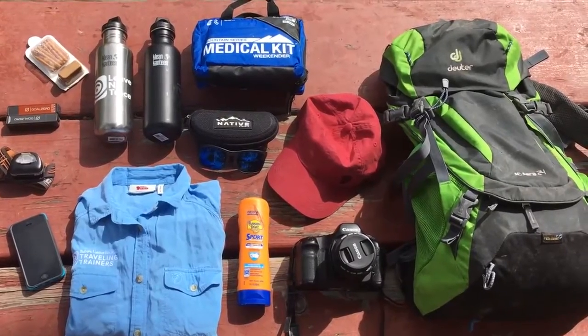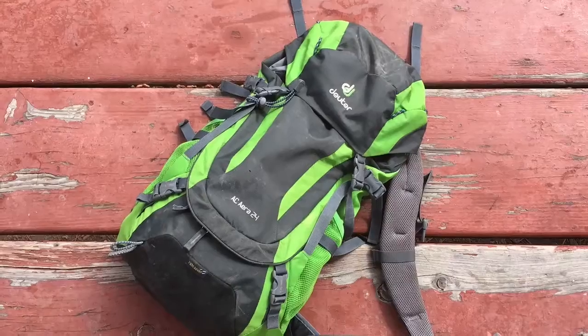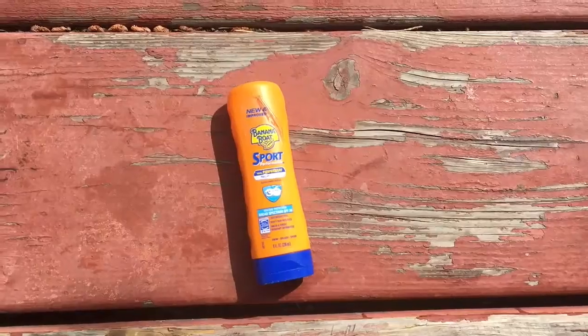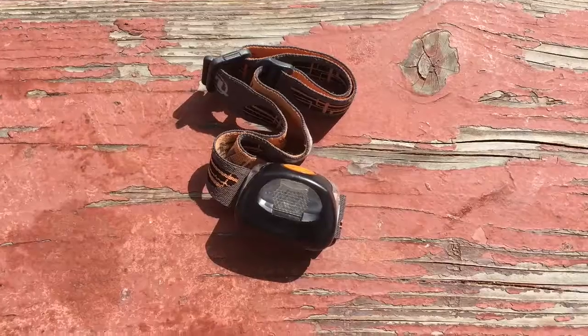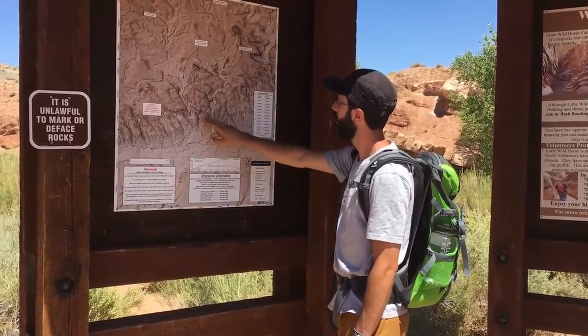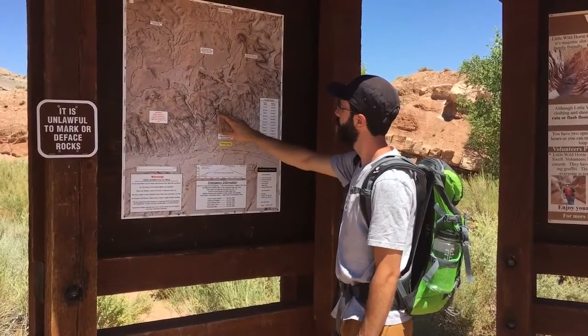Check out the essential items that we pack for a day in the desert. Remember to check trailhead maps and kiosks for up-to-date trail information.